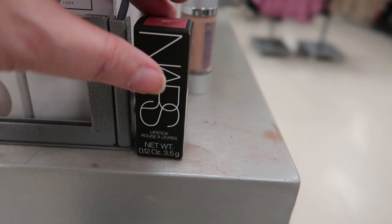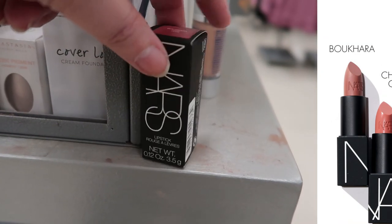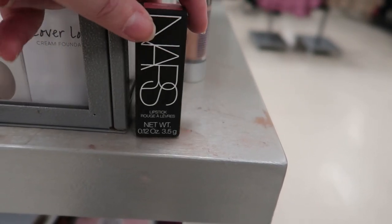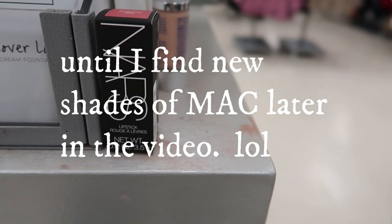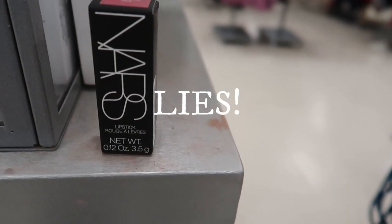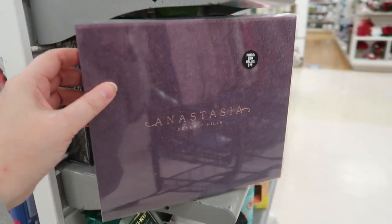I found this beautiful NARS lipstick — the regular lipstick, not the Audacious. It's in Bukhara, which looks to be a beautiful rose shade, going for $7.99. I would have picked this up before COVID, but now that I'm wearing masks a lot I'm just not stocking up on bullet lipsticks. I'd rather buy them when mask wearing is over — when that is, your guess is as good as mine.